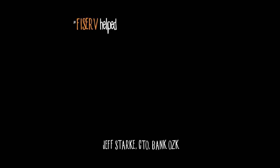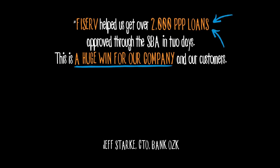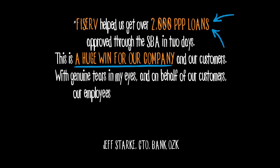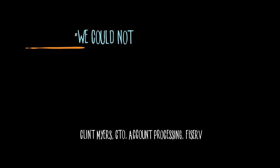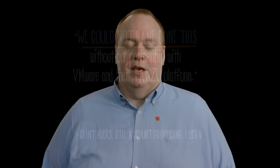Jeff Stark, the CTO of Bank OZK, wrote us and said, 'Fiserv helped us get over 2,000 PPP loans approved through the SBA in two days. This is a huge win for our company and our customers. And with genuine tears in my eyes and on behalf of our customers, our employees, and our company — thank you.' That's a very powerful note to get from a client CTO. Finally, my own CTO, Clint Myers, said we could not have done this without our partnership with VMware and their Tanzu platform. So thank you very much to VMware for all your support.